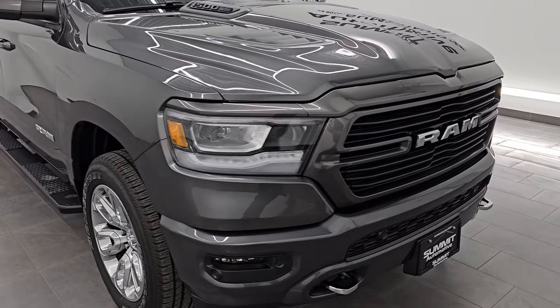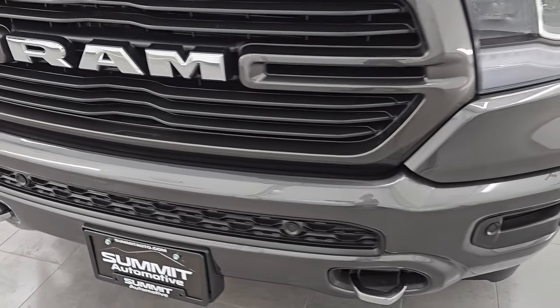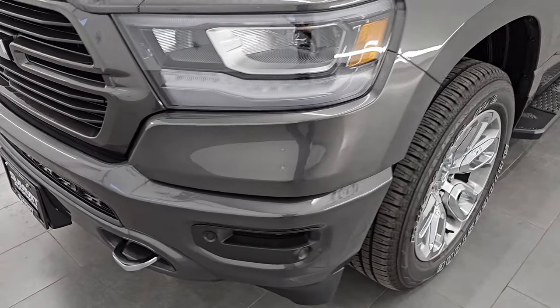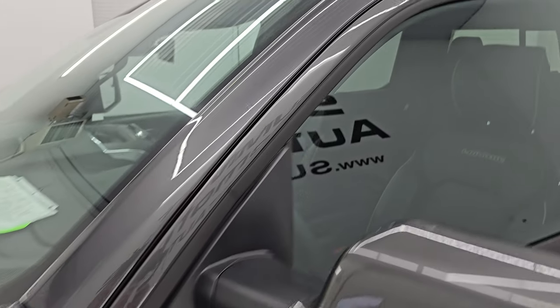Under 4,000 miles on this truck, so it is in very nice condition. I'm going to go all the way around — inside, underneath — start it up, take a look under the hood, show you all the options, and just give you the most accurate representation I can of the vehicle.